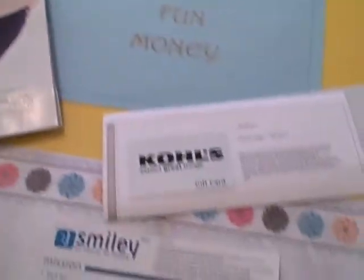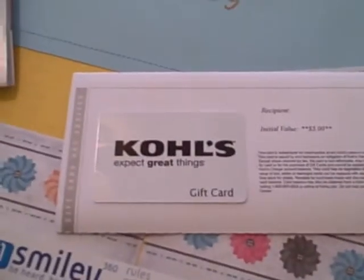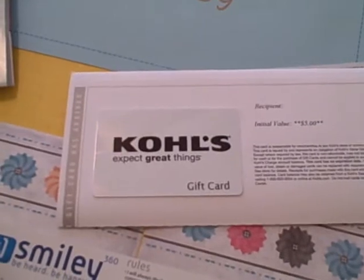Last but not least are two freebies we received because we take surveys. One is a $5 Kohl's gift card — that was one of the options I got to choose from one of the surveys I did.